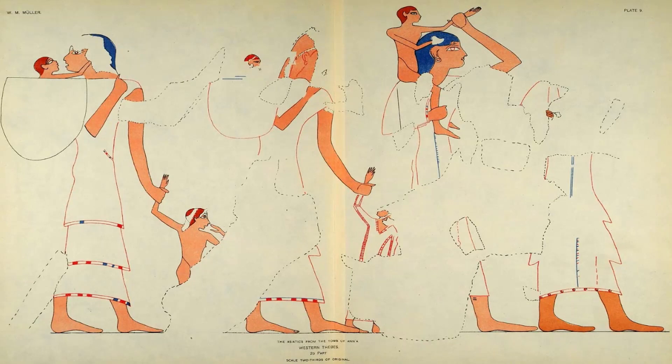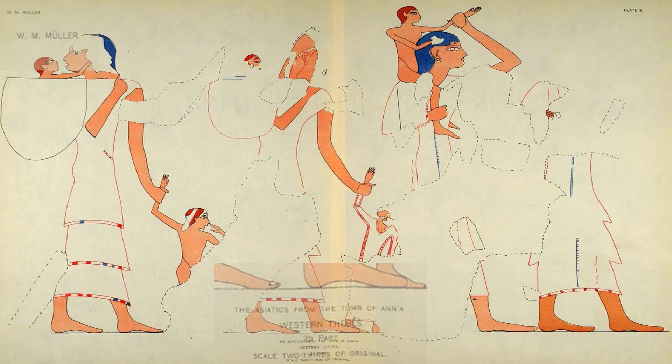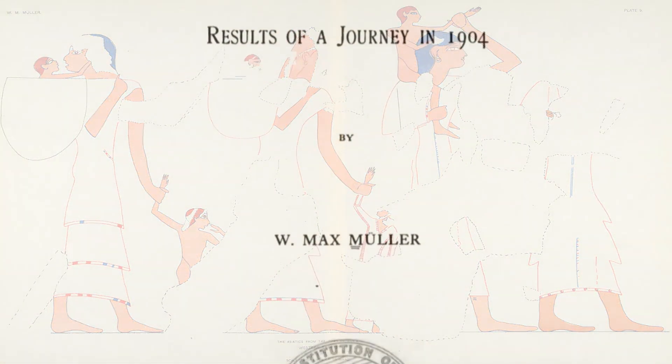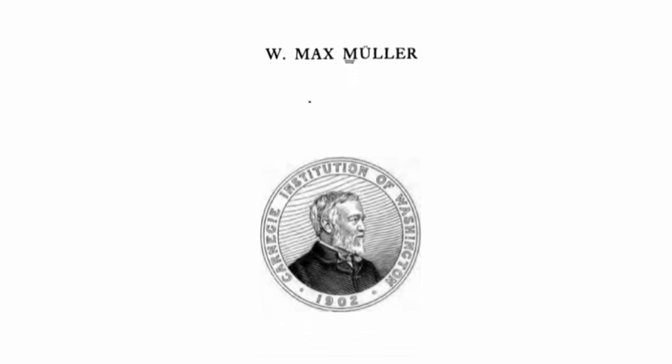I stumbled upon this image on a website called Period Paper, and I had to learn more. Using the text on the image, I found that it was from Max Mueller's series, Egyptological Research: Results from a Journey in 1904, which was published by the Carnegie Institute of Washington in 1906.